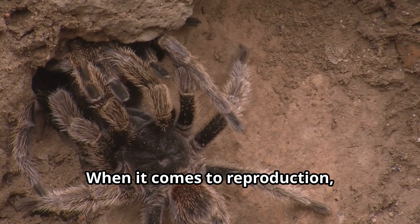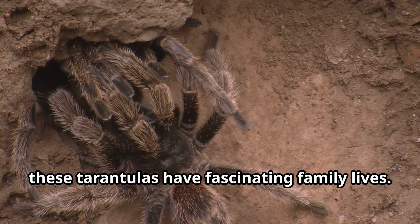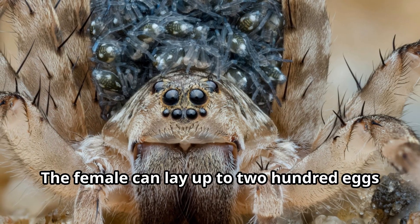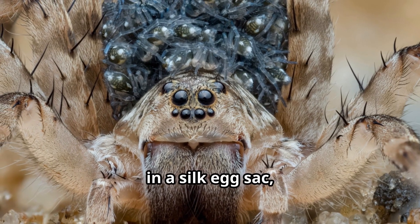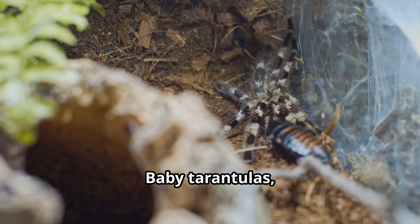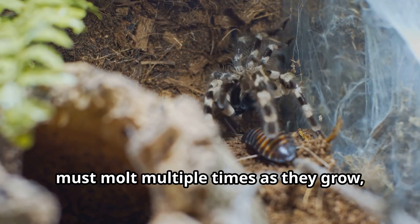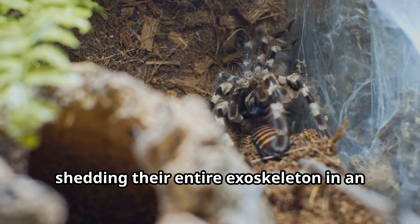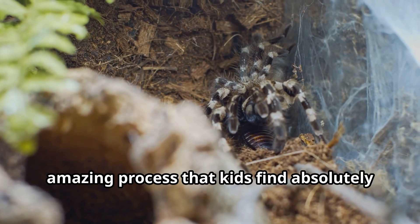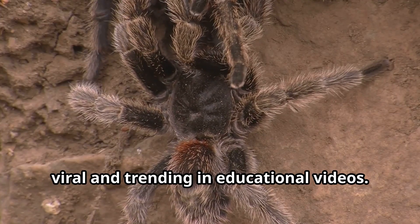When it comes to reproduction, these tarantulas have fascinating family lives. The female can lay up to 200 eggs in a silk egg sack, which she guards fiercely for six to eight weeks. Baby tarantulas, called spiderlings, must molt multiple times as they grow, shedding their entire exoskeleton in an amazing process.